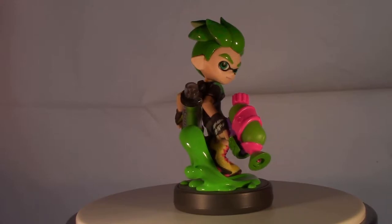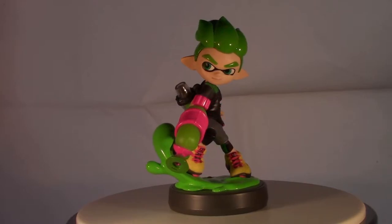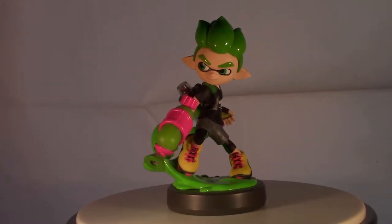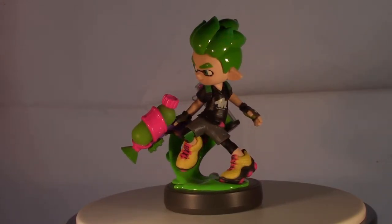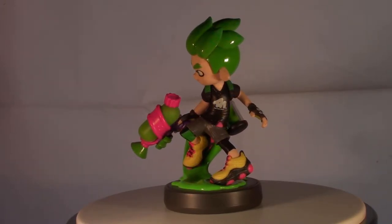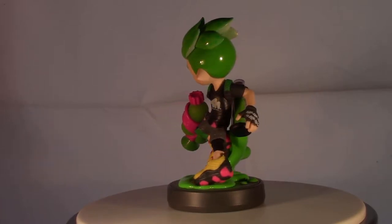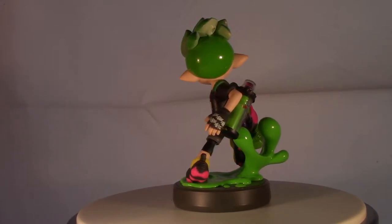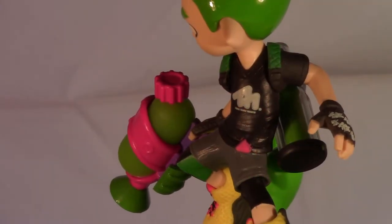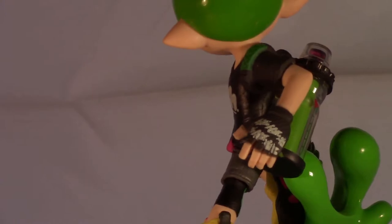Next up is the Green Inkling Boy from the Splatoon series. The first series of Splatoon Amiibo were really cool, and I was excited to get them because I do love Splatoon so much. When we got Callie and Marie, that was really neat. And then kind of out of the blue, we got the second series with Splatoon 2. The Green Inkling Boy is amazing. I really like the use of the glossy paint on his hair, as well as the ink splat on the base. The attention paid to fashion and style in Splatoon really comes through.